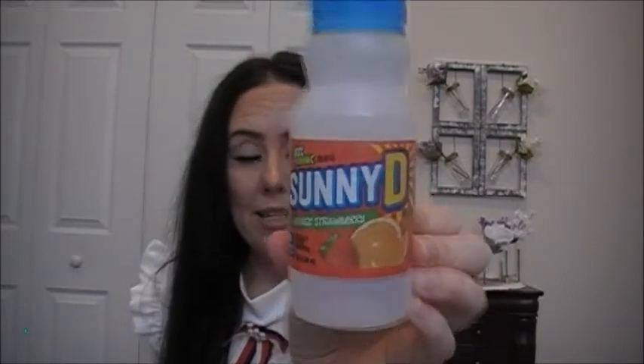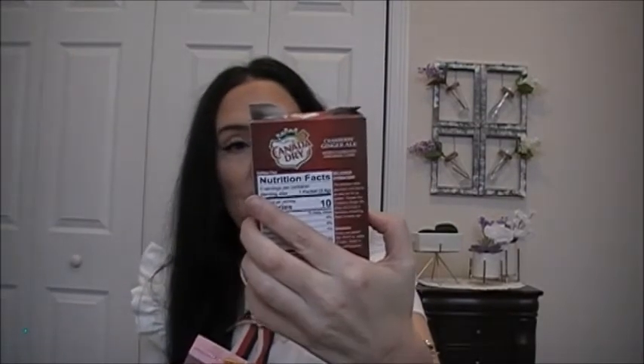We tried the Sunny D Orange Strawberry — 80% vitamin C per bottle — and my family liked those. I also have some drink mixes. I really enjoyed the Canadian Dry Cranberry Ginger Ale sugar-free drink mix packets. You just put them in your water. The Cherry 7-Up mix was really good too, though it tastes more like a cherry limeade than cherry 7-Up.